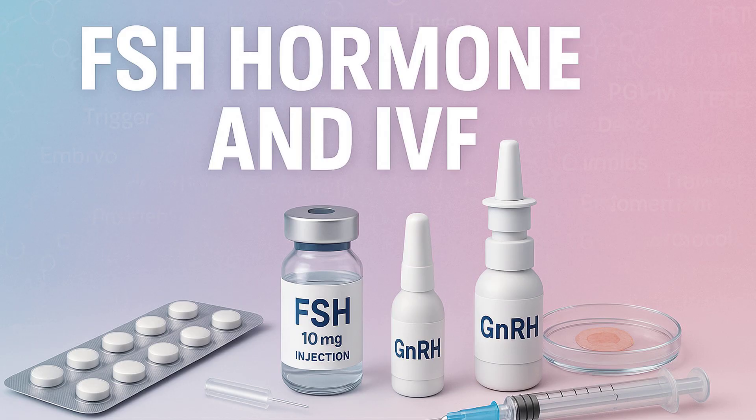FSH is clearly a central piece of the puzzle — both for diagnosing potential issues with ovarian reserve, and as the tool doctors use to guide the whole IVF stimulation process. It's the initial map reading, and then it becomes the gas pedal during the IVF journey. Everything discussed today is purely for educational and informational purposes — it is not professional medical advice. Please always consult your own doctor or a qualified fertility specialist for personal health concerns. For more general information about the IVF process, you can visit IVF4Me.com.